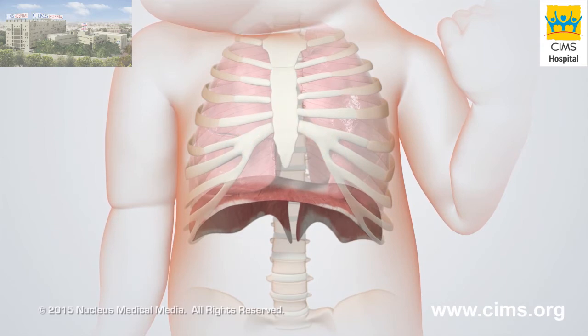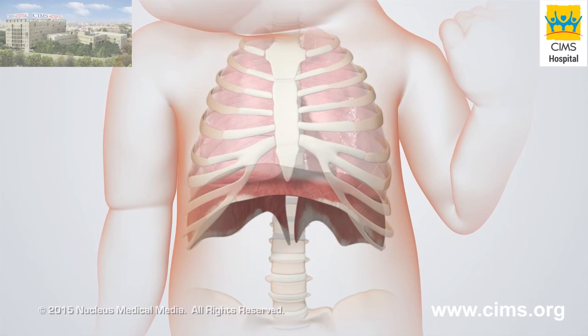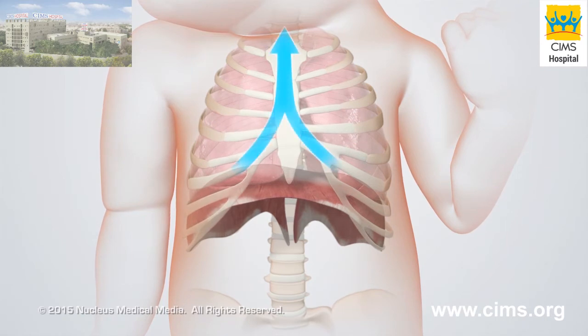When the baby breathes out, the diaphragm relaxes and the inner rib muscles contract, reducing the size of the chest cavity. This reduced size increases the air pressure inside the chest, forcing air out of the lungs.